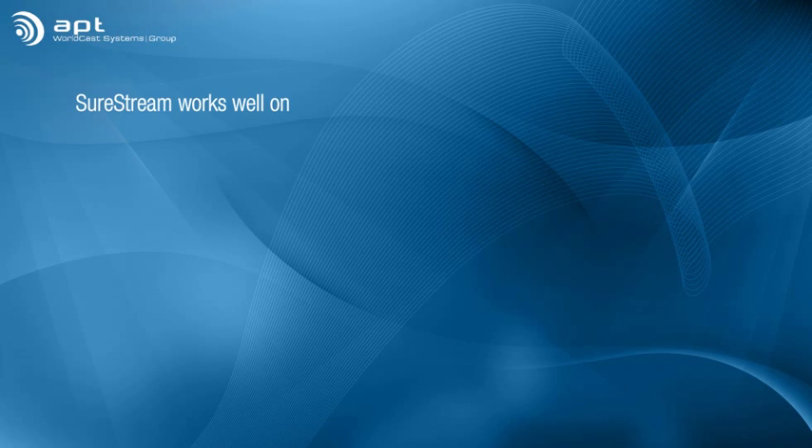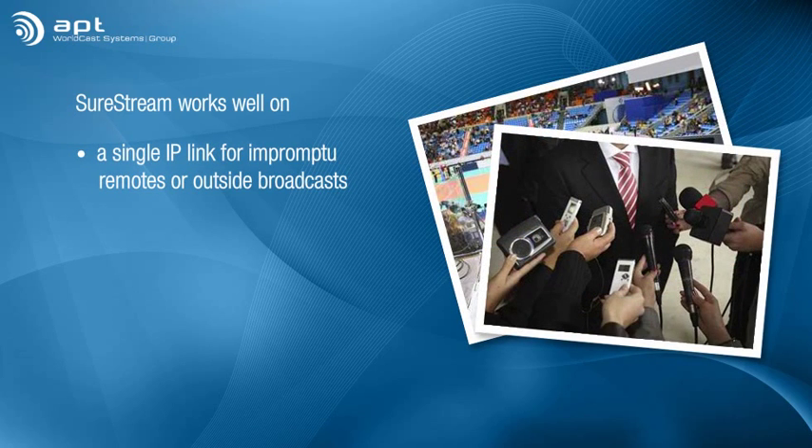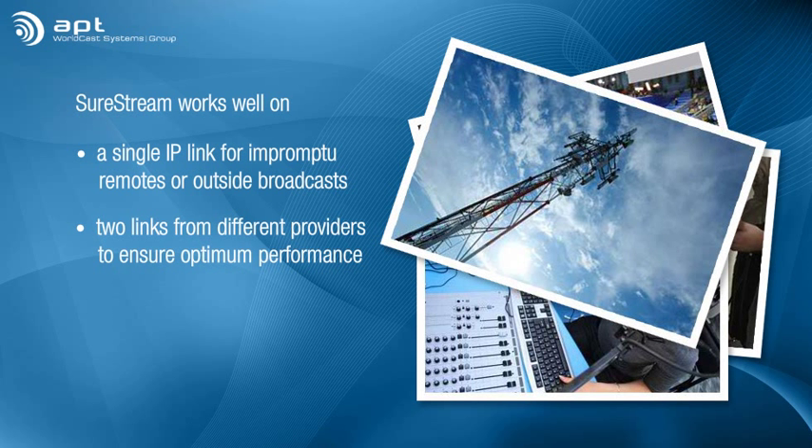SureStream works well on a single IP link for impromptu remotes or outside broadcasts. But for mission critical studio transmitter links and audio contribution and distribution, we recommend utilizing two links from two different providers to assure optimum performance rivaling the 5-9 service offered by telcos.